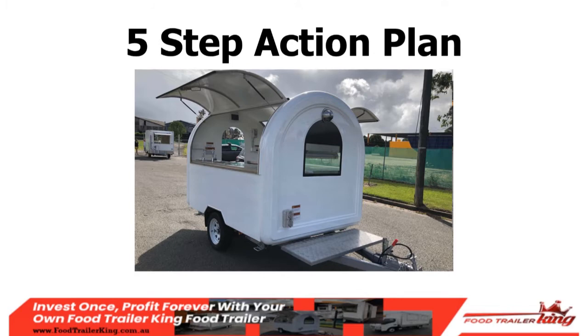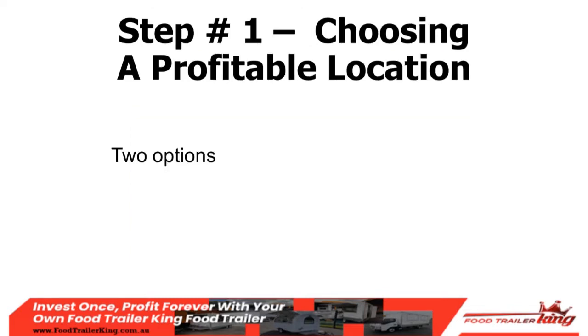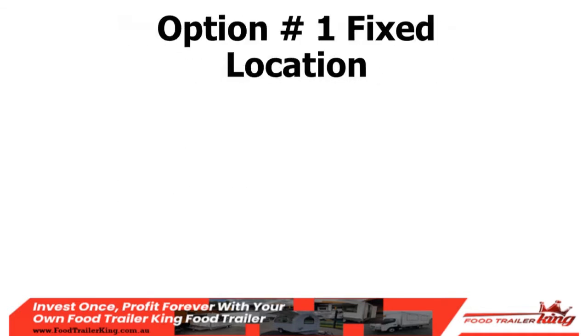The five-step action plan. Step one: choosing a profitable location. It always starts with the market first. You've got two options: a fixed location where people come to you, or a mobile location where you move from place to place. What I'm about to show you expands massively once things return to normal, but at the moment it's a little different.